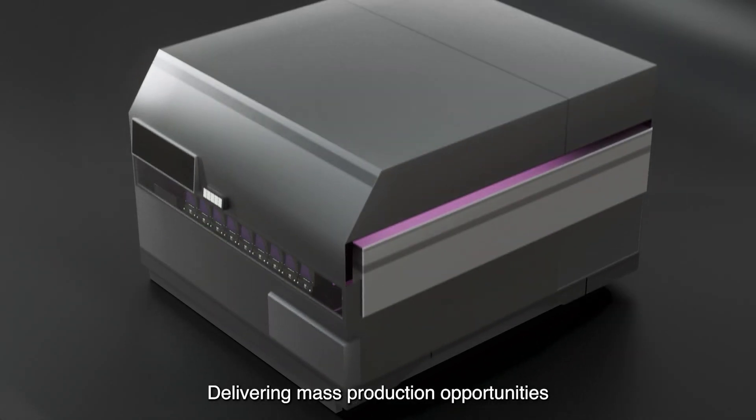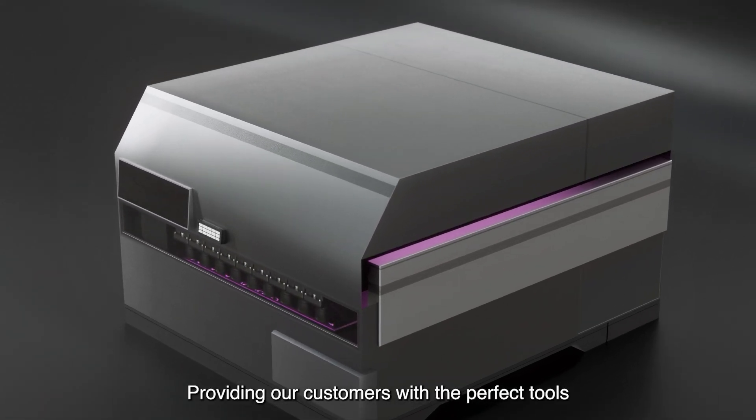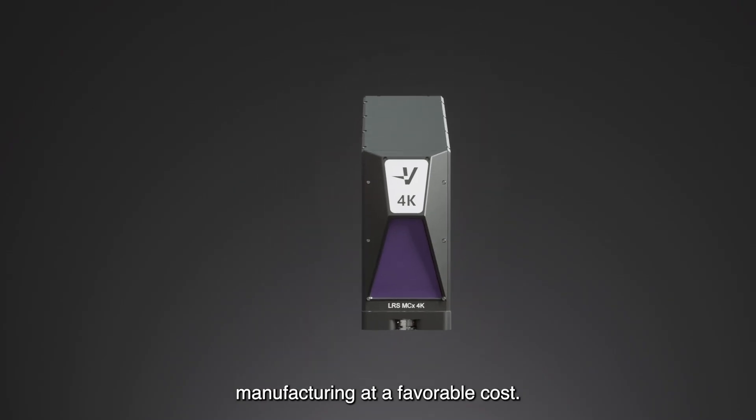Delivering mass production opportunities never seen before. Providing our customers with the perfect tools for high-end additive manufacturing at a favourable cost.